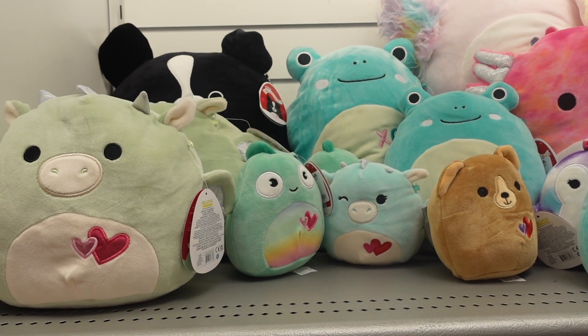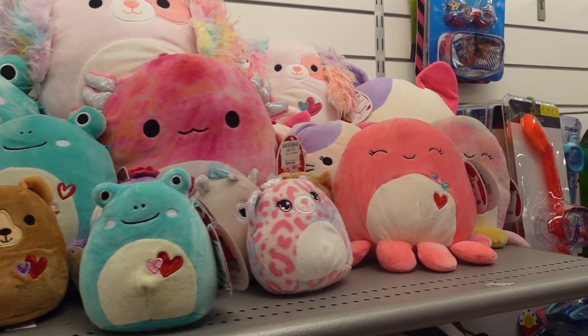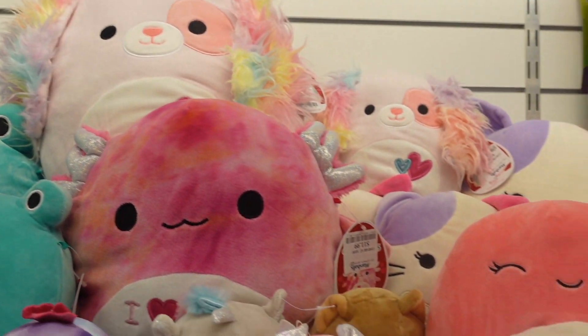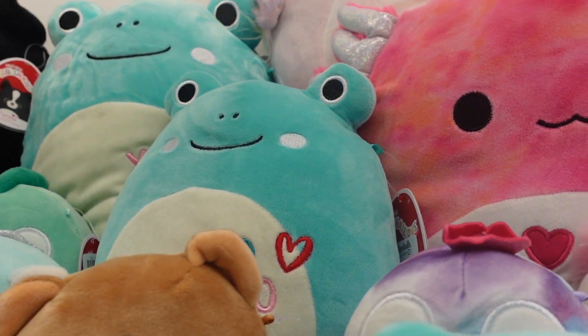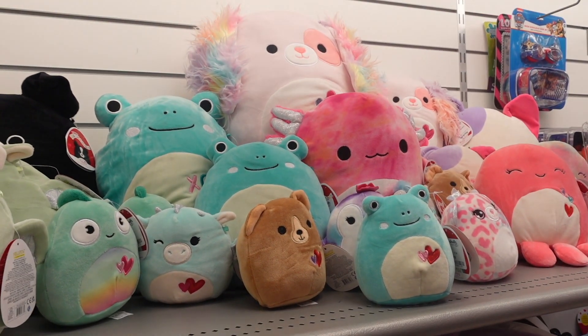Now that we've nicely arranged them — here's an overview of all the cuties they have today. I did not expect to find this many. We can see Alika, Bryce, the cat, Abby, this little bear, Omar, and the frogs — the 12 inch, the 8 inch, and the 5 inch. I just cannot believe my luck today. I have not had a successful Squishmallow hunt like that in so long. That place was stocked — so many sizes. I just cannot believe my eyes.